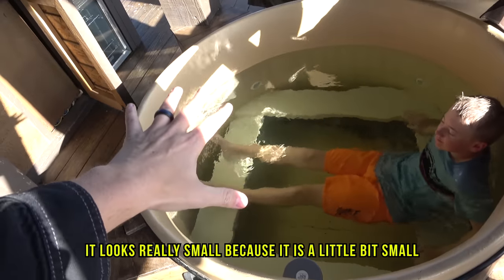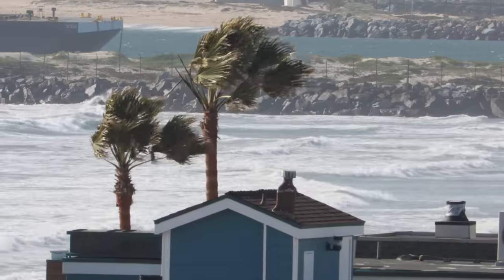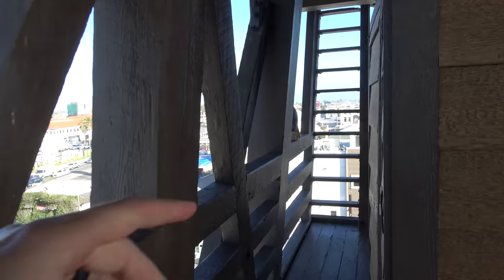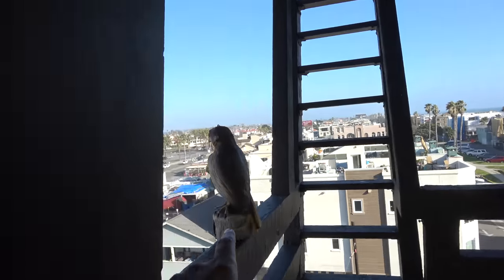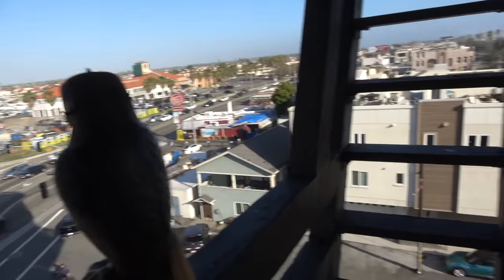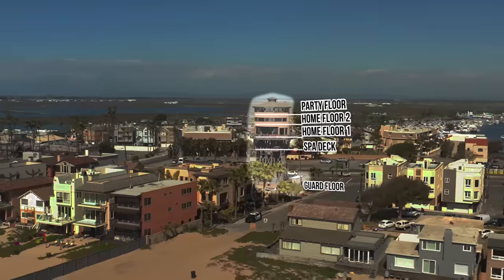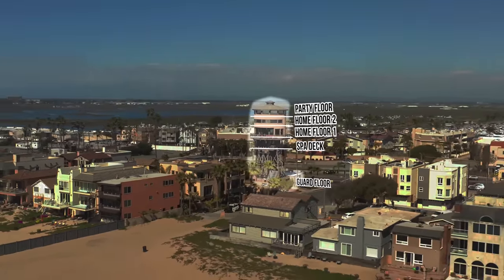This is the deck, and other than the amazing view of the ocean, there's also a hot tub. It looks really small because it is a little bit small, but it's actually bigger than you think — it has depth. I got in it last night and the view was beautiful. Today it's a bit windy. You can see the fire escape stairs that can take you down in case of an emergency. You also have some nice bird decoys here that protect you from other birds. We'll be almost 100 feet off the ground at the top of this thing — it makes it one of the largest houses in America. Let's go see house level number two.